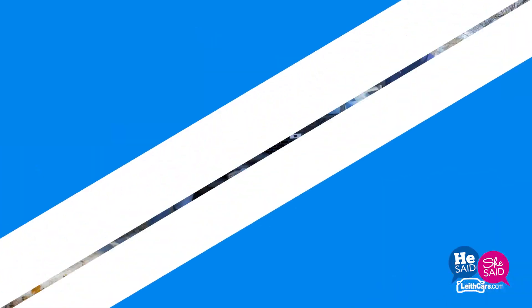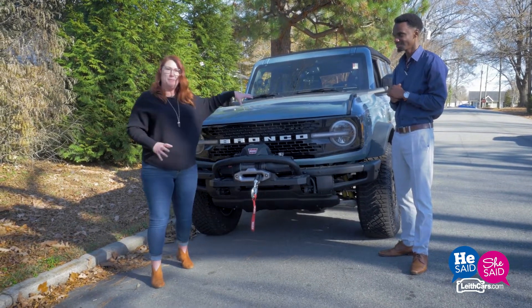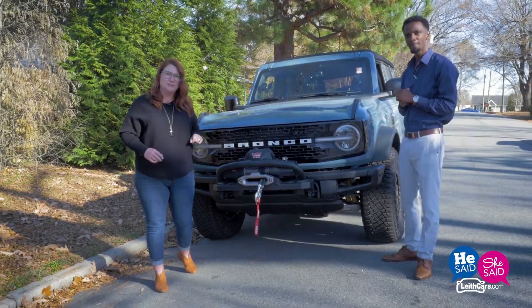This is something Ford brought out of the grave to give back to the people who've been begging for it, and this baby's a beast. This is a 2021 model, but we're already in 2022 for ordering the full-size Bronco.